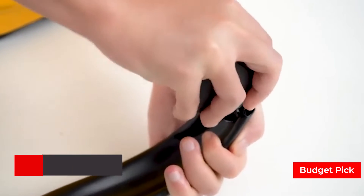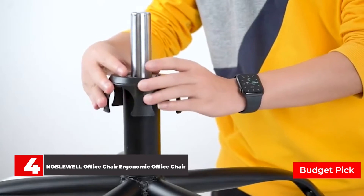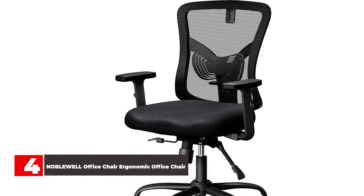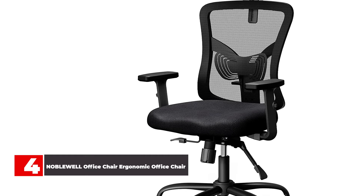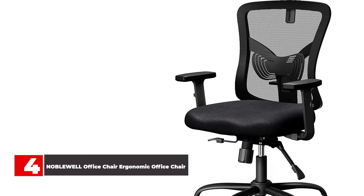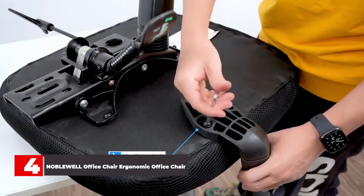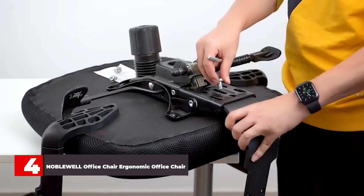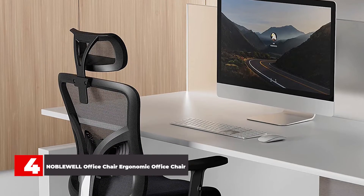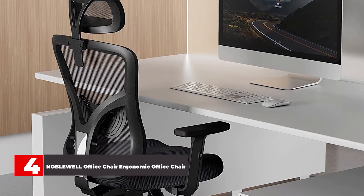Number 4: Noblewell Office Chair — Ergonomic Office Chair. Can you find a cheaper office chair out there? Sure, but this option from Noblewell manages to offer the perks of a more expensive chair with a budget price tag. This chair offers a high, breathable mesh back and even an adjustable headrest, so you can enjoy support all up and down your spine. The chair has ample adjustment opportunities too — the armrests, lumbar support, seat height and waist height can all be tweaked to help you find the perfect position. You can also tilt between 90 to 135 degrees with the backrest, in case you get a moment to kick back.